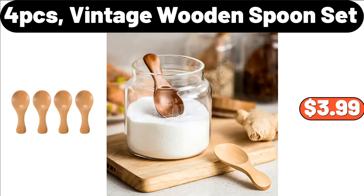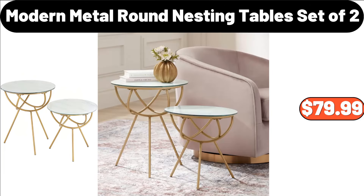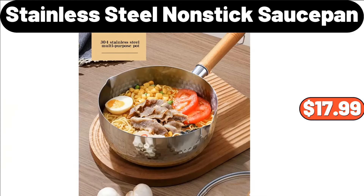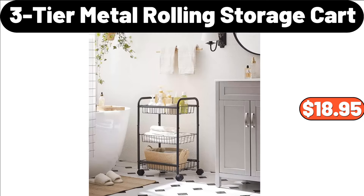4-PCS Vintage Wooden Spoon Set, $3.99. Solid Wooden Mug Holder, $14.98. Modern Metal Round Nesting Tables Set of 2, $79.99. Stainless Steel Nonstick Sauce Pan, $17.99. Knife Sets for Kitchen with Block and 6 PCS Kitchen Utensils Set, $32.99. 3-Tier Metal Rolling Storage Cart, $18.95.